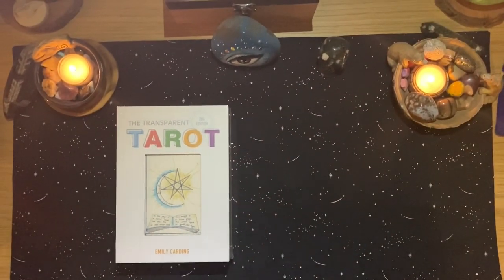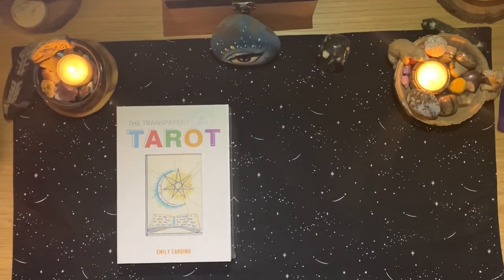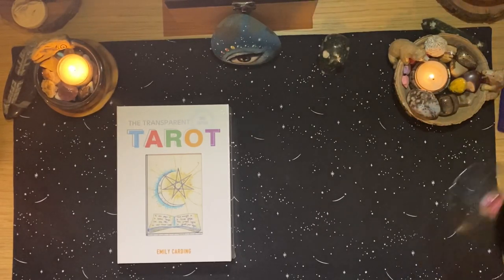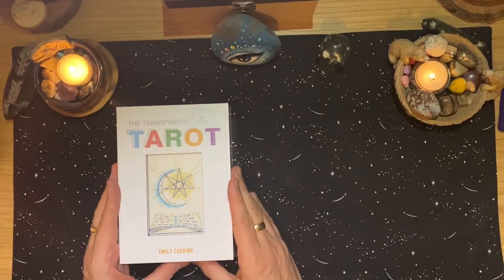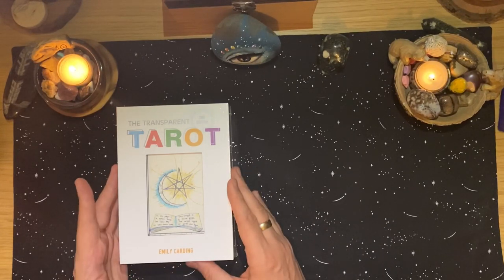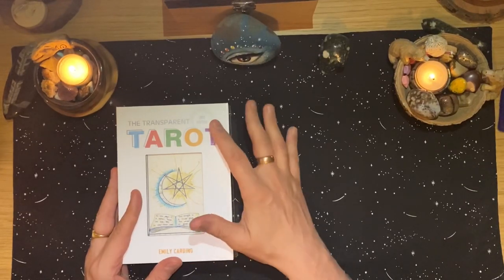Welcome to the Hermit's Cave. It's very late at night so there's lots of artificial lights in the room. I haven't done a video this late before, but I was eager to open this deck and didn't want to wait for another day.